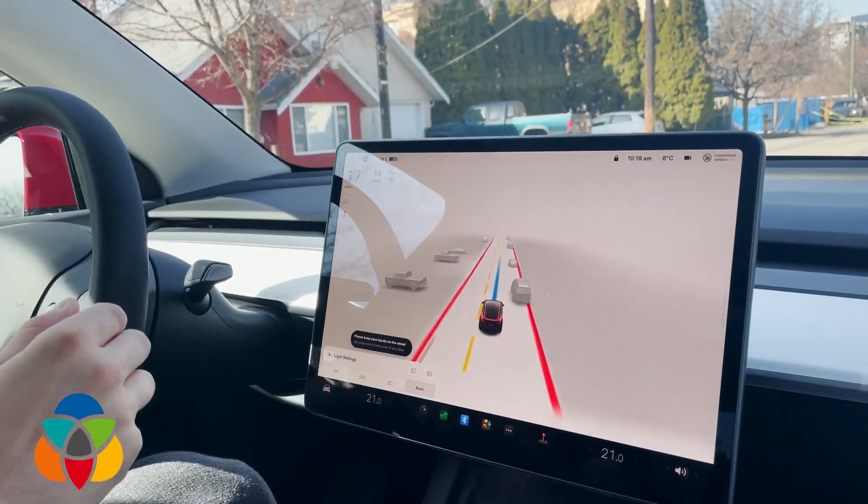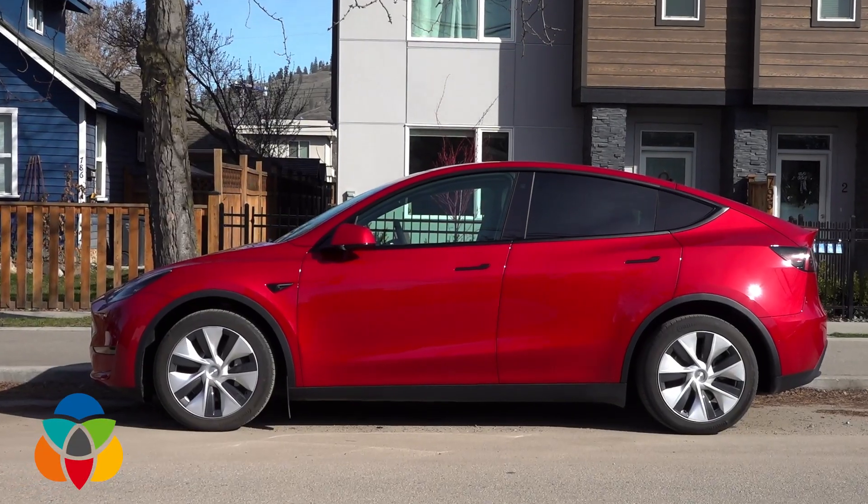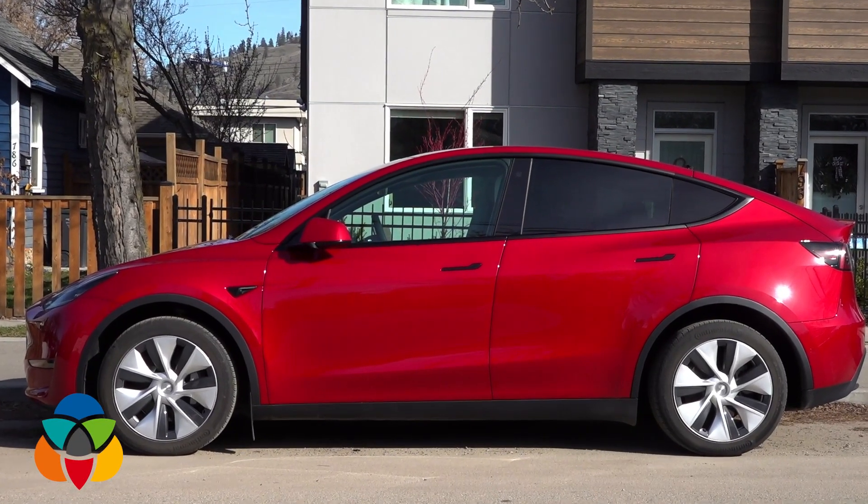We're joined by Benton Calder, across the street from his Tesla, which now has features that haven't been available until just this week. Just yesterday, he received the full self-driving beta from Tesla.